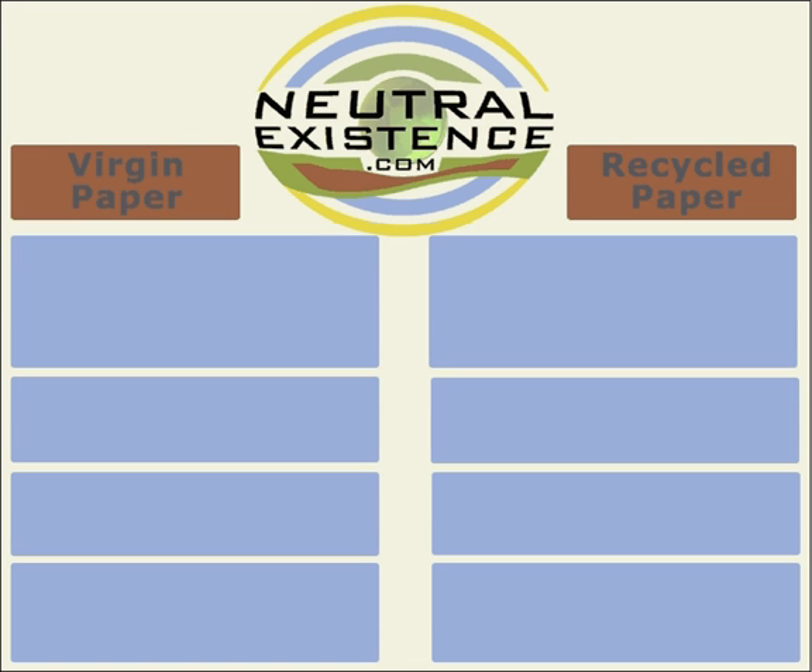Hello, this is Adam from NeutralExistence.com, and today I want to talk about recycling paper. Some people believe that recycling is actually worse for the environment, and I couldn't disagree more, and I'm going to show you why.